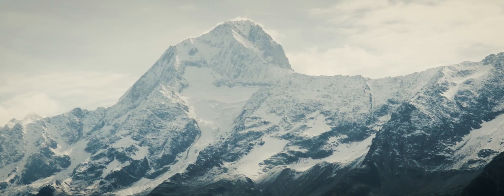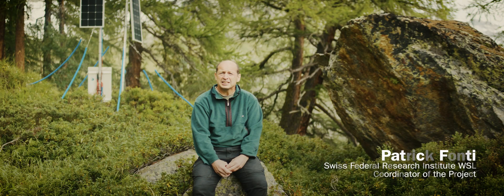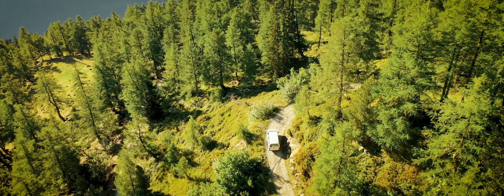People coming to Le Chentan are often surprised by how much climate change is affecting the glaciers of the area. But they don't realize how equally dramatic this is for the trees that are growing here.